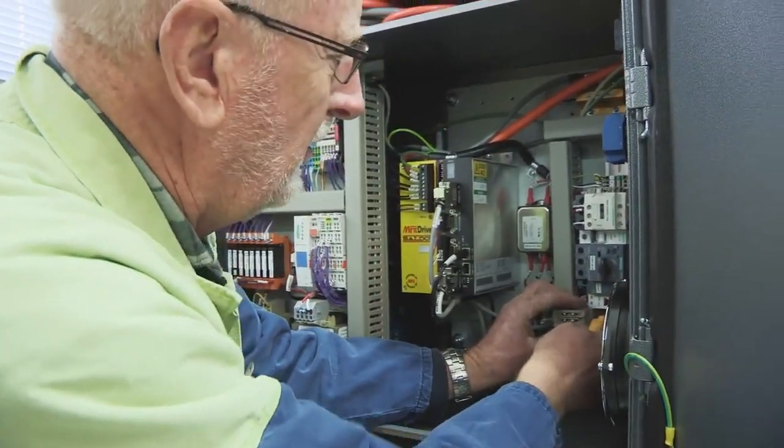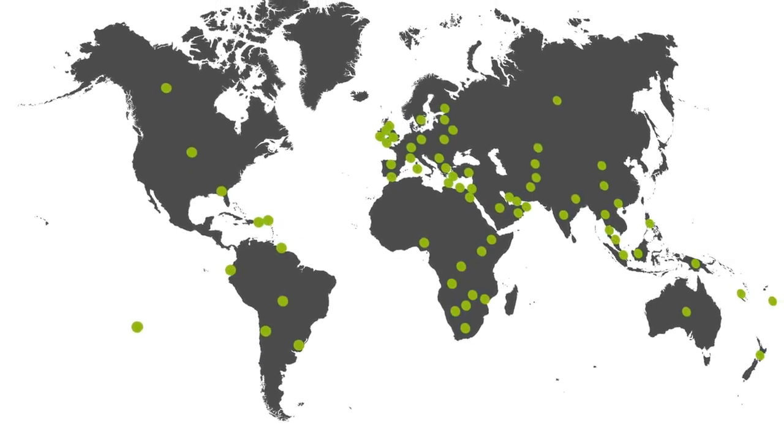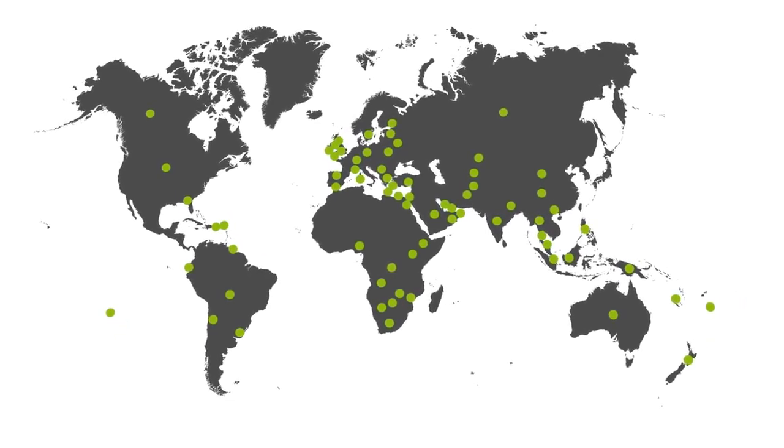Today, over 20 years later, we now have over 700 SCS licensed machines in 70 countries.